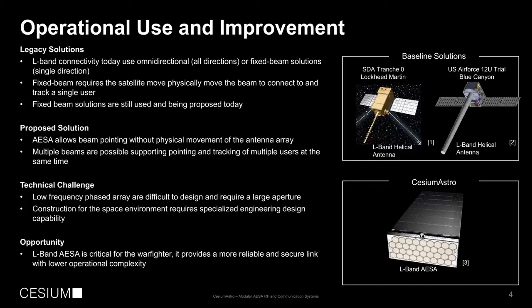This works in our situation for a low-frequency phased array, which are difficult to design — and we've solved this challenge. We've also constructed it for the space environment, which is particularly challenging. All of this benefits the warfighter, who we want to be able to support with as many links as possible, make them secure and resilient to jamming, but in a way that doesn't require the physical satellite to move. Active phased arrays are a fantastic solution for this.